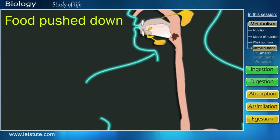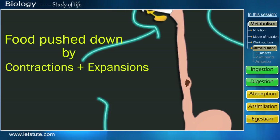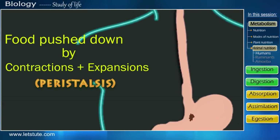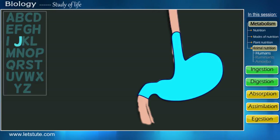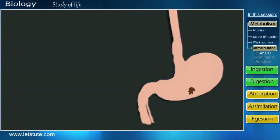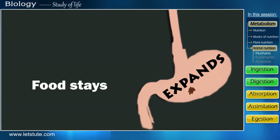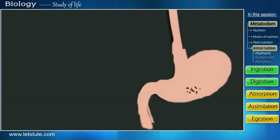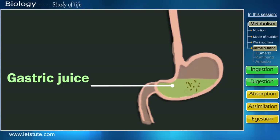The food is pushed down in a tubular structure called the alimentary canal by constant contractions and expansions. This movement of food is due to peristalsis. After the food has been pushed down, it reaches an organ shaped like the alphabet J, known as the stomach. As the food reaches here, the stomach expands in size, and the food stays here for approximately 3 hours and undergoes digestion. For this breakdown to take place, the inner walls of the stomach secrete gastric juices.